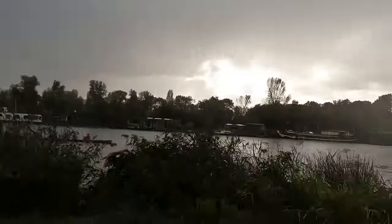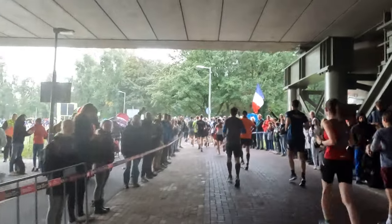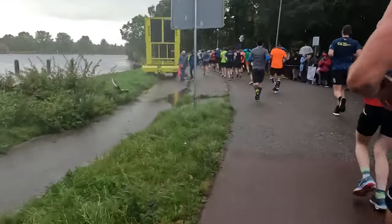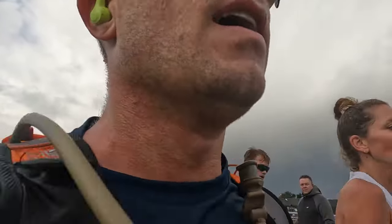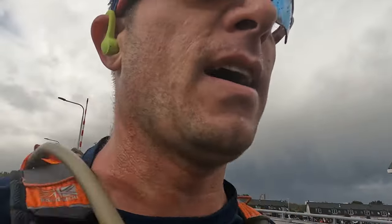It started raining again, but on the good news side we're getting into the more scenic part — running next to the Amstel River right here. Things are starting to break up in the crowd, but pace is still good. Past the turnaround point now, heading back down the other side of the Amstel at about 11 miles. Checking in at 12, so almost at the halfway point. Still feeling good. Rain kind of stopped, so just gotta keep grinding.